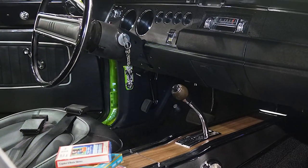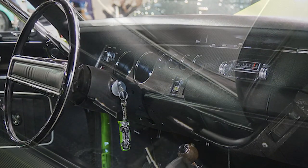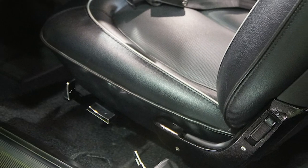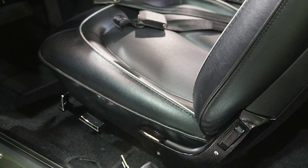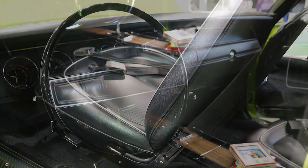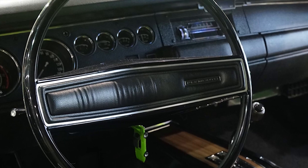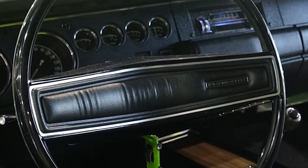Inside this particular car I have a tape deck, which most cars did not have. This car also has what they call a six-way position seat, so you can bring the seat up and forward more than you can in most cars. It also has a rim blow steering wheel, which — I've only heard of one other Superbird that has one.